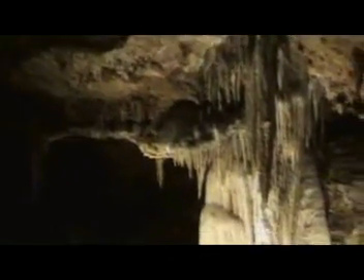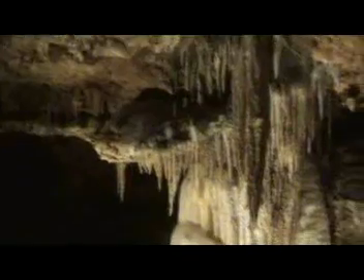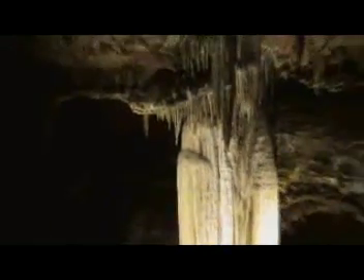Here are the formations as we go. These rocks become hard, and this is what this cave is made of, and this is how they look.